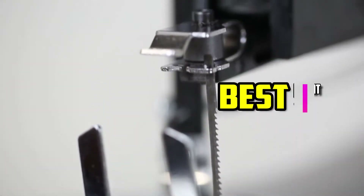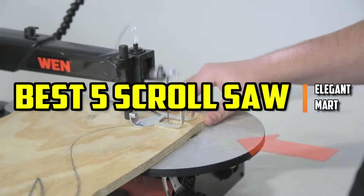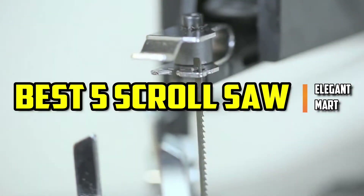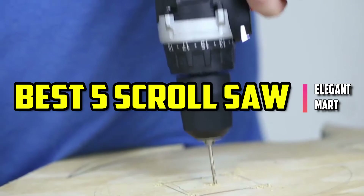Hello good people. Welcome to the Elegant Mart. In this video, we will try to list the best 5 scroll saws. We tried to list them based on their price, quality, durability, and more. Ok so let's get started with the video.